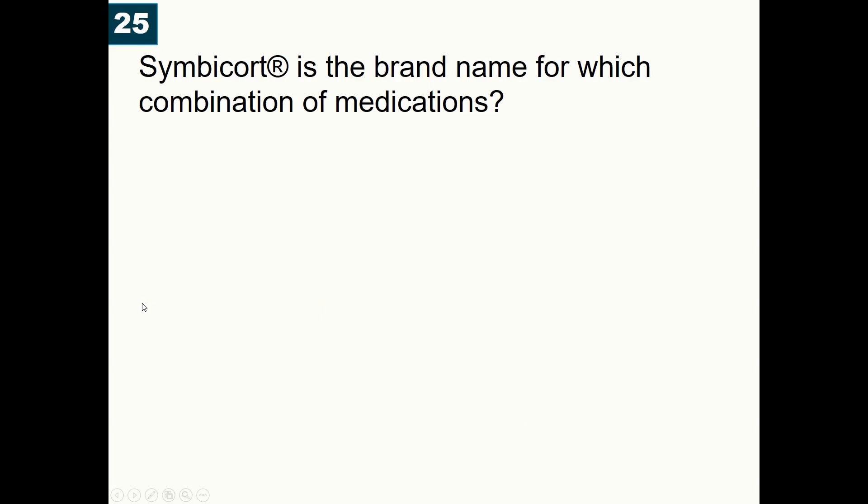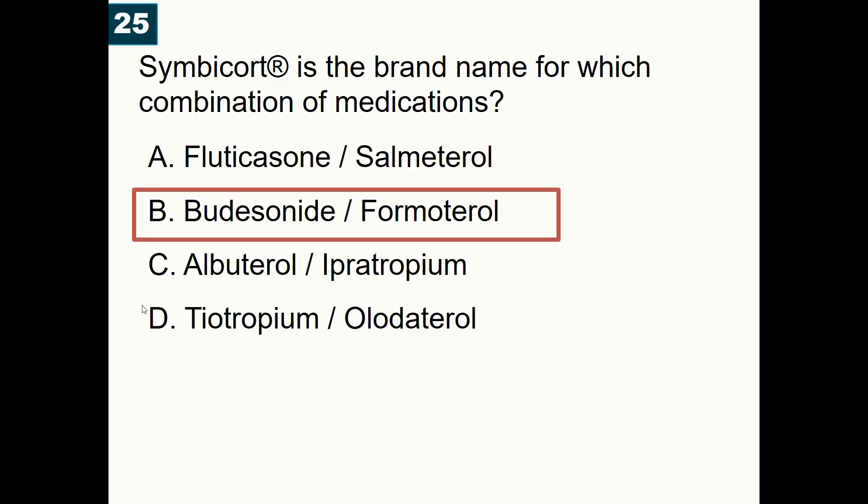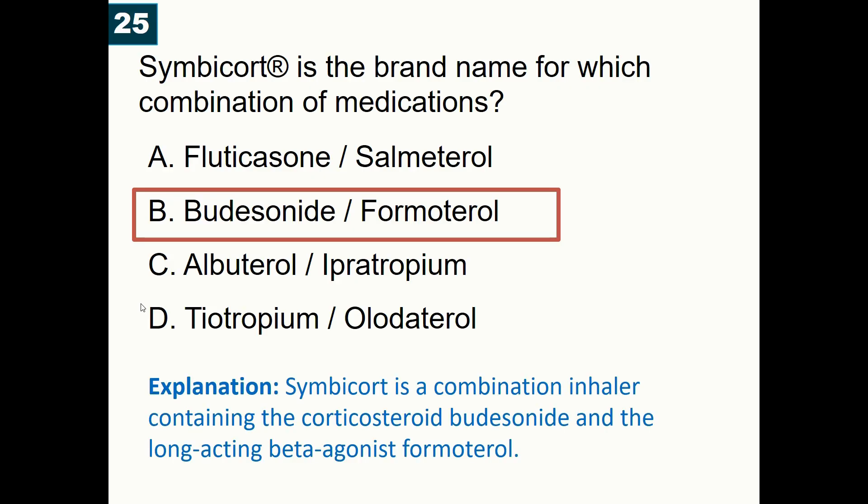Symbicort is the brand name for which combination medication? A) Fluticasone/Salmeterol, B) Budesonide/Formoterol, C) Albuterol/Ipratropium, D) Tiotropium/Olodaterol. Correct answer is budesonide/formoterol. Symbicort is a combination inhaler containing budesonide, a steroid, and formoterol, a long-acting beta-agonist.